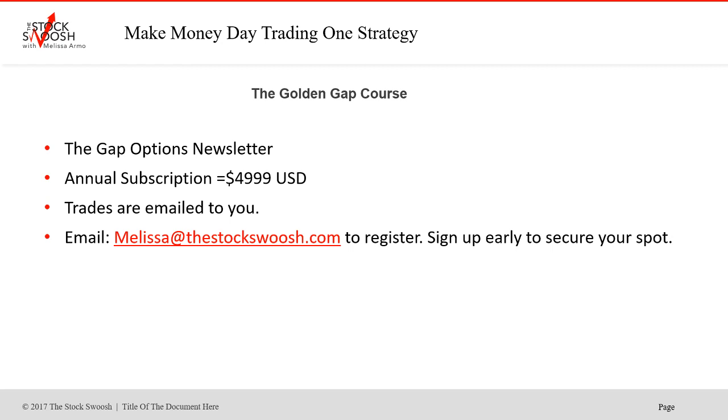Do not delay or you'll miss the next trade. The annual subscription for the newsletter is $49.99 a year — trades are emailed to you. I've been calling some huge trades this year. Every trade was a winner but one. We'll see what this stock does in July because I'm definitely watching it. Email me if you're interested in signing up for the class or the newsletter. Have a great day, everyone.